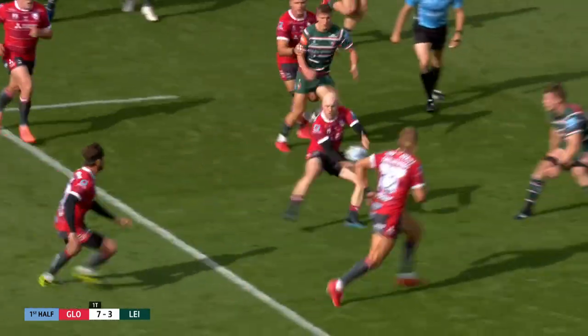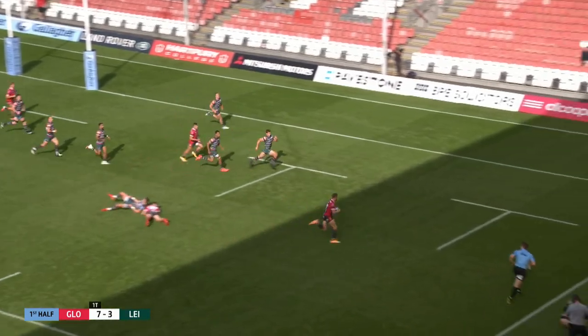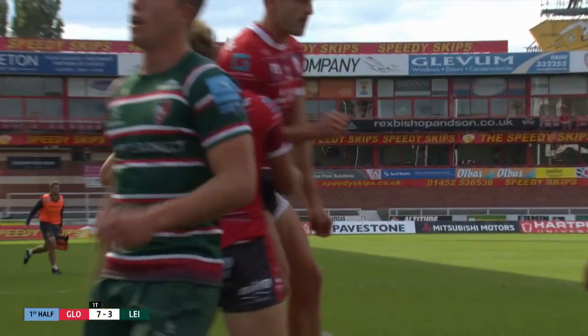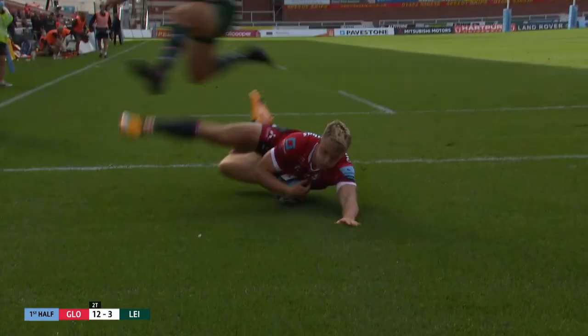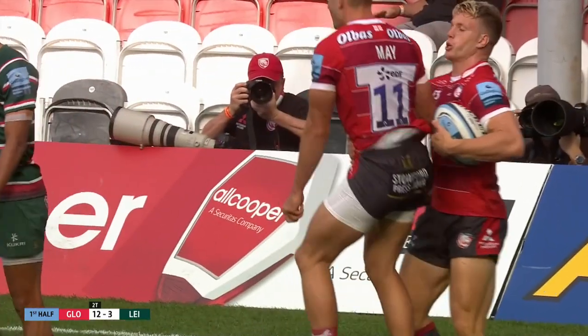Slater with line-out possession, Simpson feeding Cipriani, here comes May from a nice deep line, quick transfer from Woodward, Follies in at the corner — all too easy at the moment for Gloucester. Crisp handling, clinical execution. It's straight off the training ground, isn't it? You do them on the training ground and you hope that they look that simple and that easy in games, and it's certainly the case here.